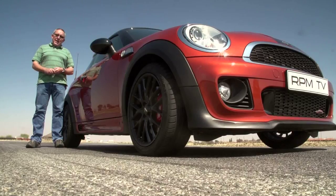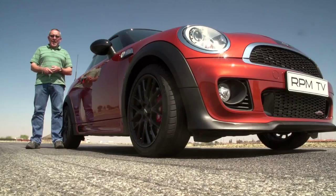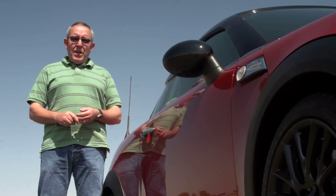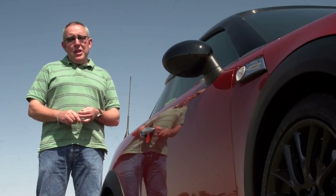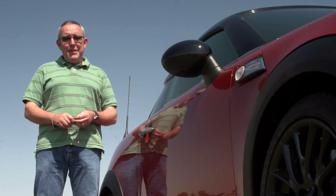At face value, the Mini Coupe JCW appears to be a bit of a toy — good for a breakfast run or a blast around the track, but hardly suited to the daily commute. Well, we've got 12 months to find out what it's like living with this car, and the early indications are that the Mini won't have too much of a problem making friends with the RPM TV team.